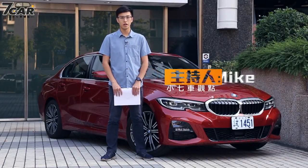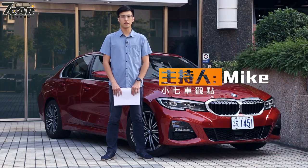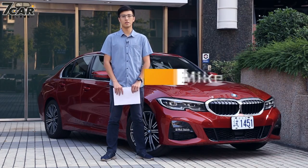Hello everyone, I'm Mike! Today we're going to introduce our new car, the BMW 7 series — specifically the 3 Series.